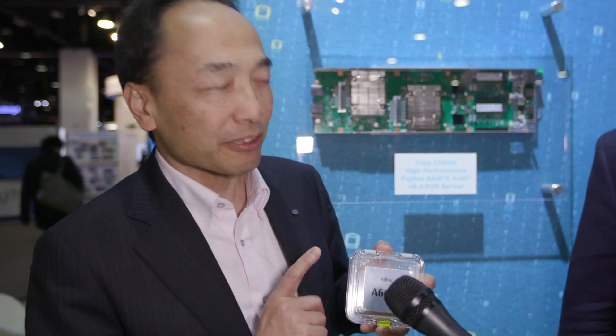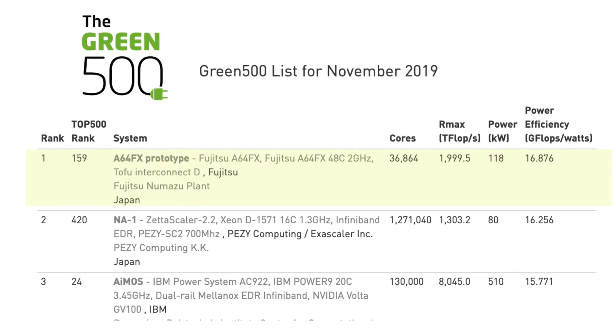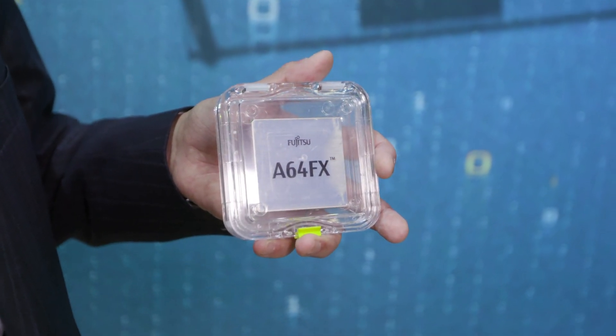Well, that's great. So Horisan, what makes this chip so exciting? This is a chip we developed, and using this one we took the Green 500 number one position. Because this is high performance but also great power efficiency.